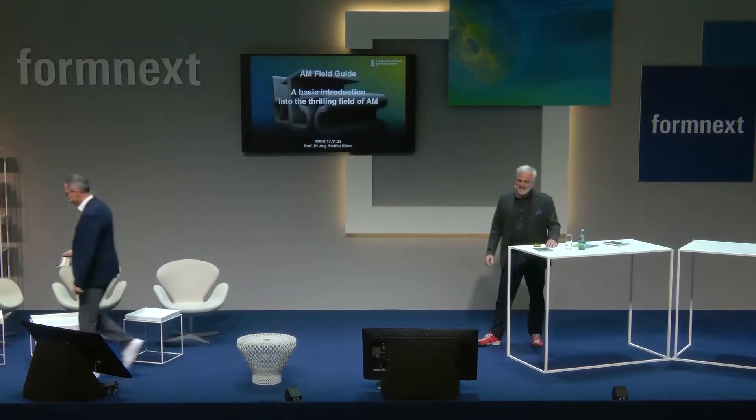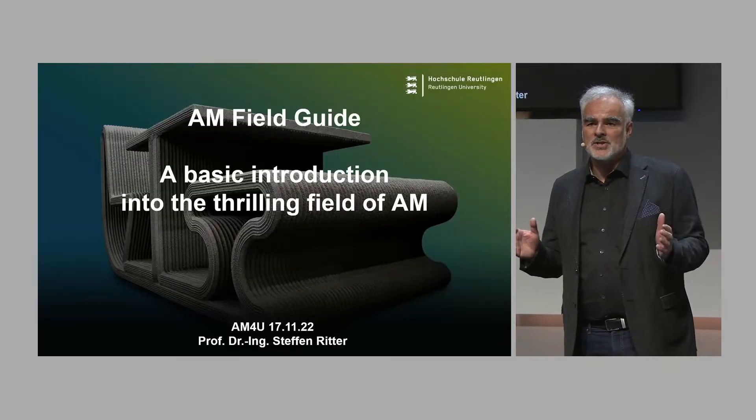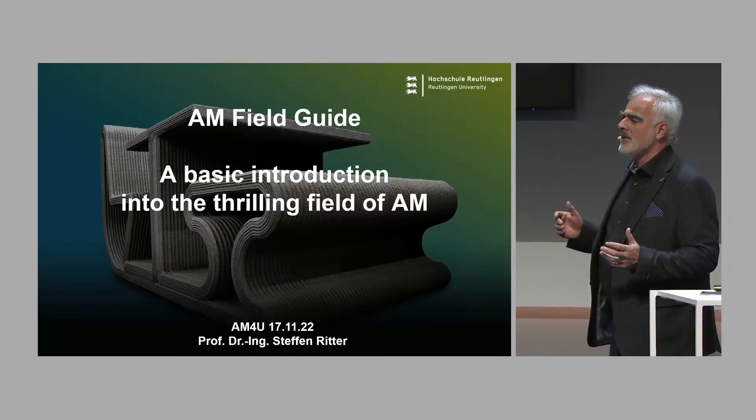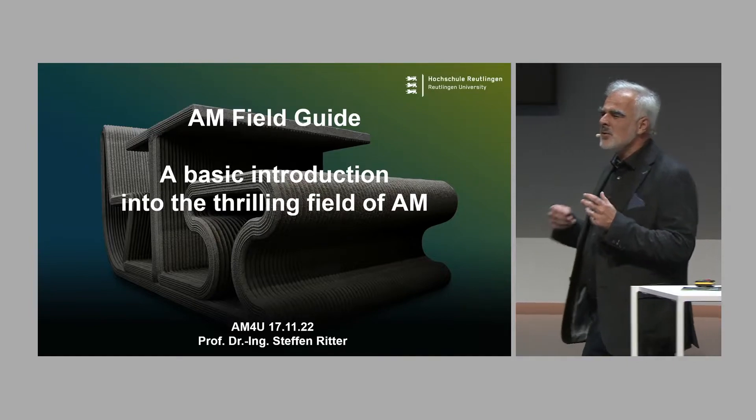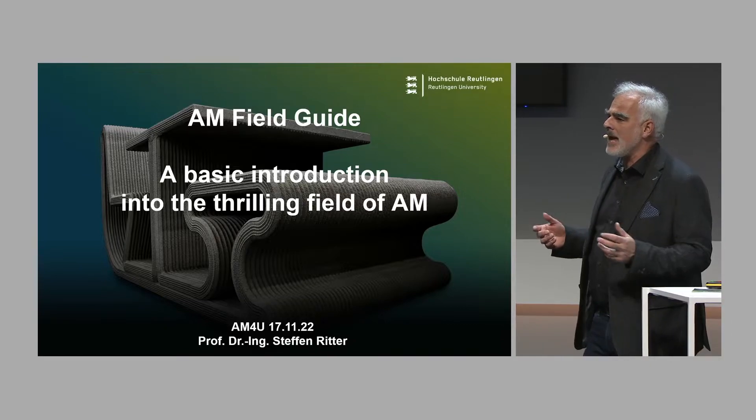It's so good to have you back again. Thank you very much for this very kind introduction. AM Field Guide — I need to tell you a story. Some years ago, the Formnext team — this was actually the time when the trade show was still not so professional like it looks today — came to me and said, do you have an idea which can contribute to the field of AM?